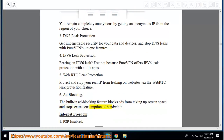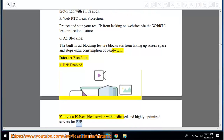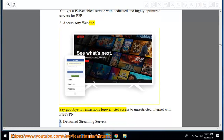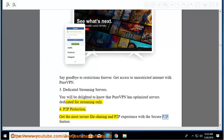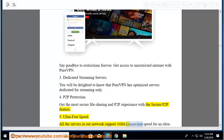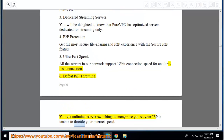Internet freedom features: P2P enabled — you get a P2P enabled service with dedicated and highly optimized servers for P2P. Access any website: say goodbye to restrictions forever. Dedicated streaming servers: PureVPN has optimized servers dedicated for streaming only. P2P protection: get P2P experience with the secure P2P feature. Ultra-fast speed: all servers in the network support 1 Gbps connection speed. Defeat ISP throttling: you get unlimited server switching to anonymize you so your ISP is unable to throttle your internet speed.